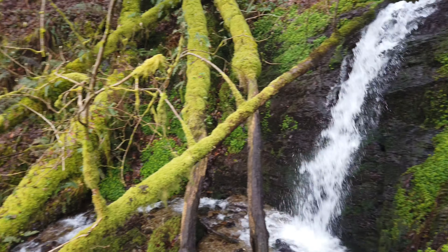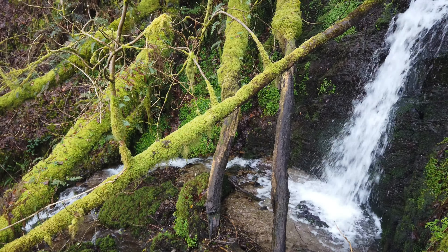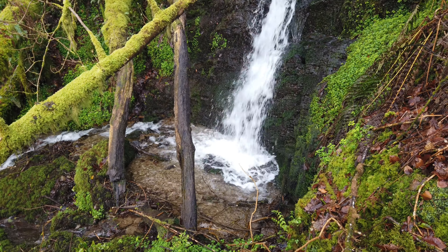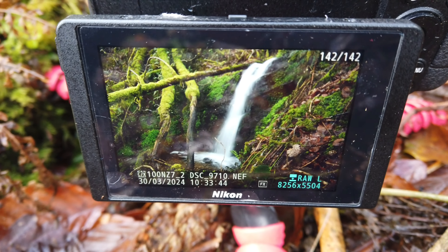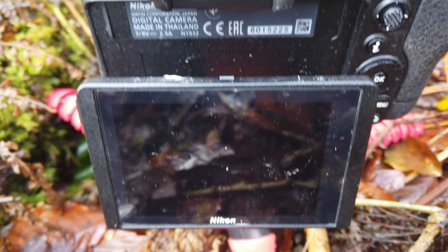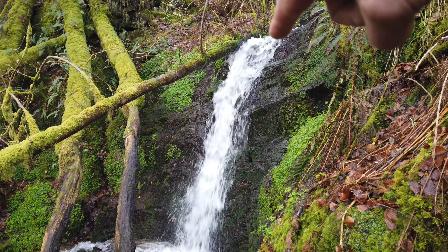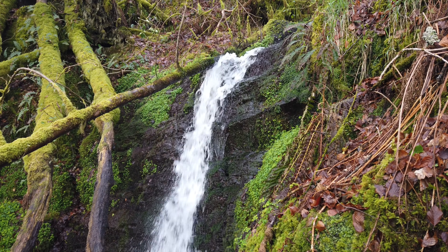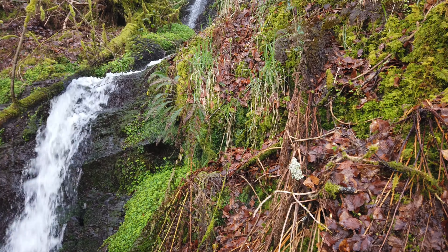I've worked my way down around the back, taking all sorts of different compositions and different angles. This last one I actually really quite like — looking down into the whole face of the bottom of the waterfall, with those branches catching the light at the top and the water coming around in a bit of a circle in the pool. Yeah, I quite like the look of that one. I think we're just about done here for the day.